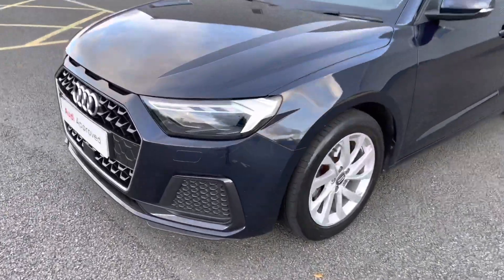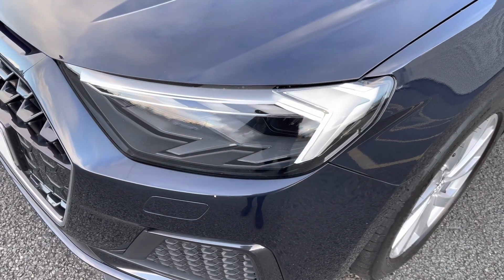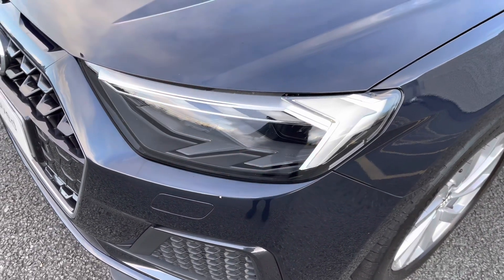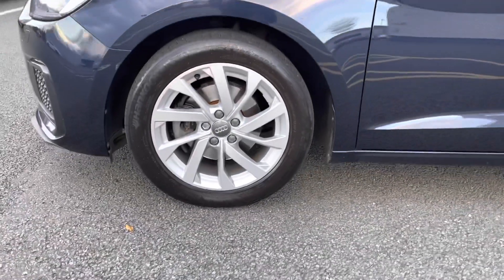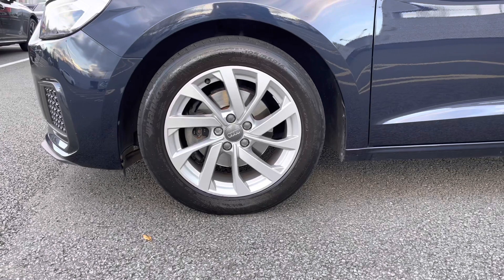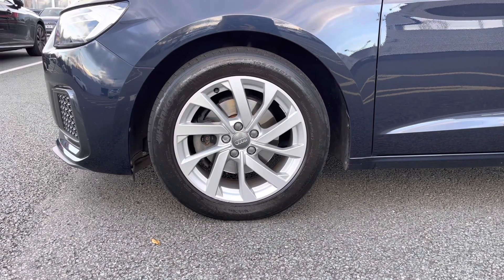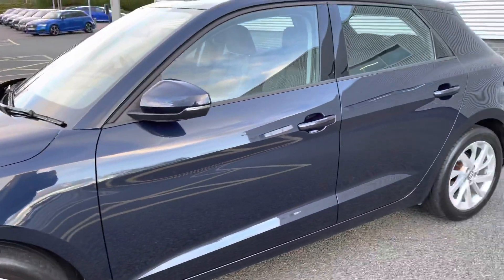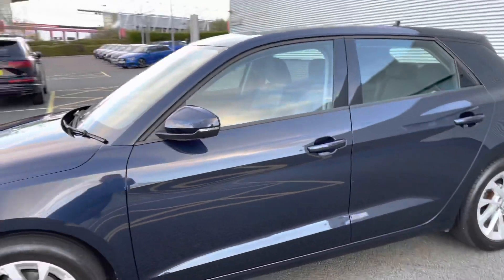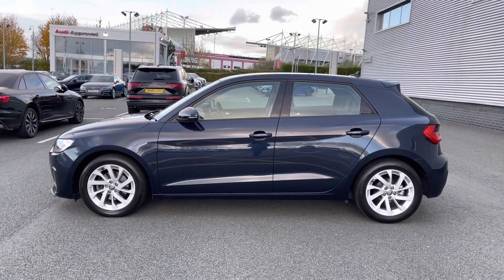This vehicle is finished in the Firmament Blue metallic paint, which is an upgrade, and we do have the LED headlights as standard. Here we also have the 16 inch 10-spoke turbine design alloy wheels, which look great as part of the vehicle's exterior styling. We have the electrically adjustable door mirror housing and this vehicle does feature hill hold assist.